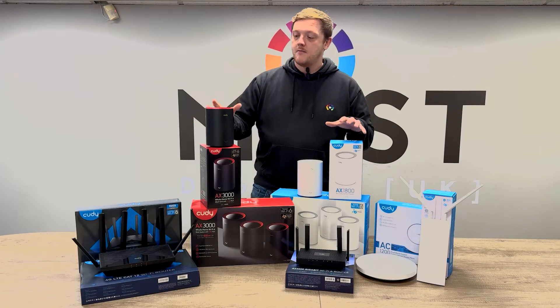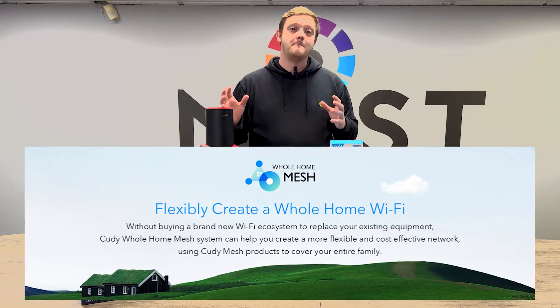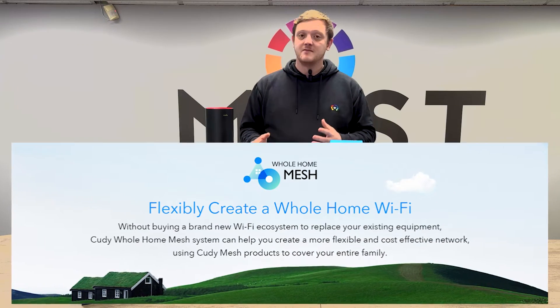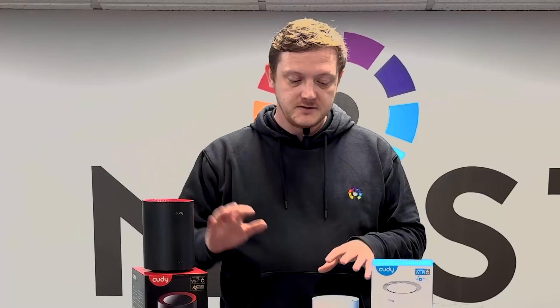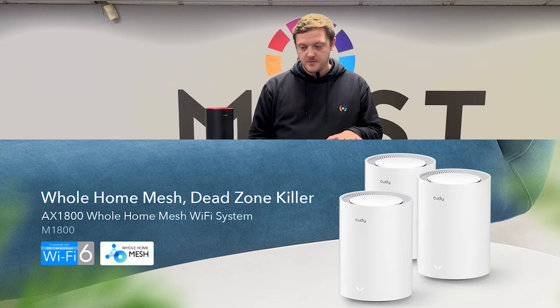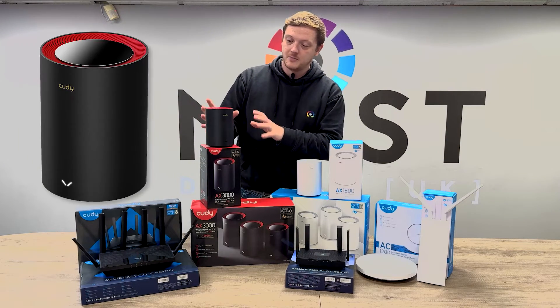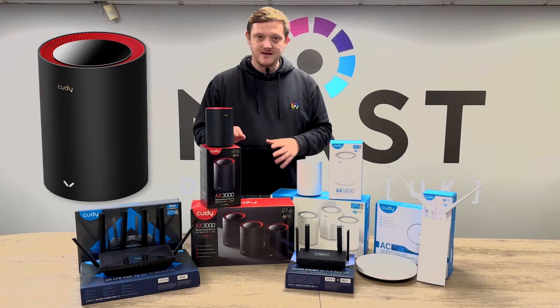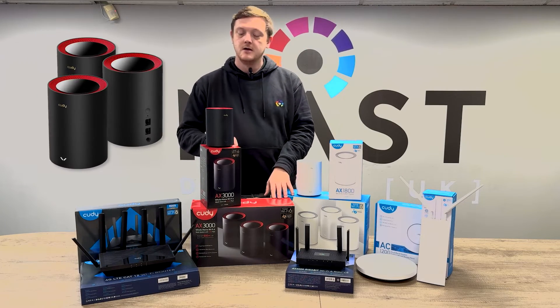The main parts of the KUDI units are the mesh. These provide whole home mesh solutions — a really simple, easy to use product coming in different flavors. The AX 1800 in white, available in either single or triple packs, or the cream of the crop in the gorgeous black and red AX 3000 — so again, 3 gig Wi-Fi 6, available in triple packs or individual singles.